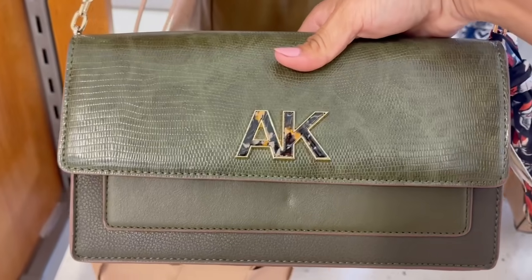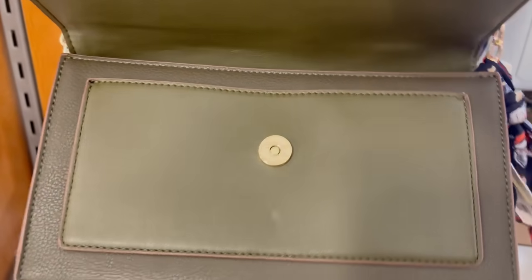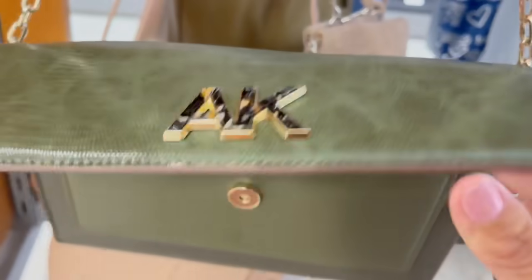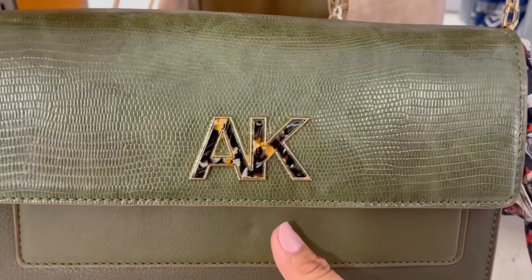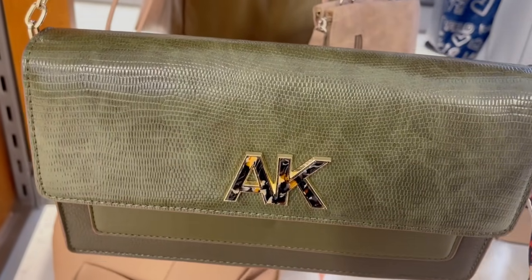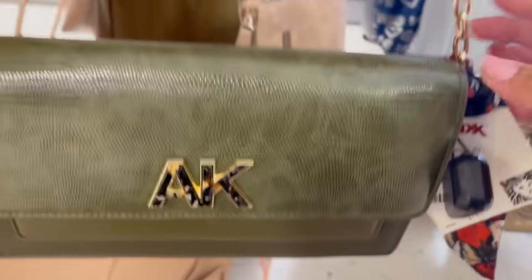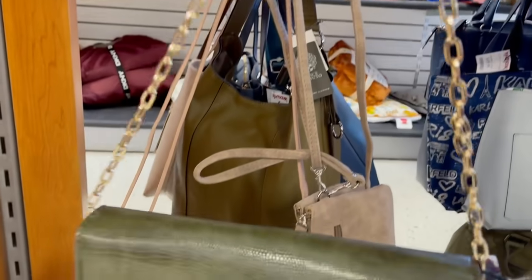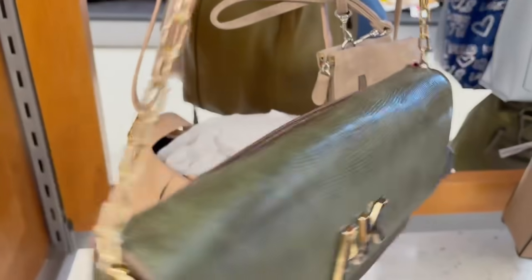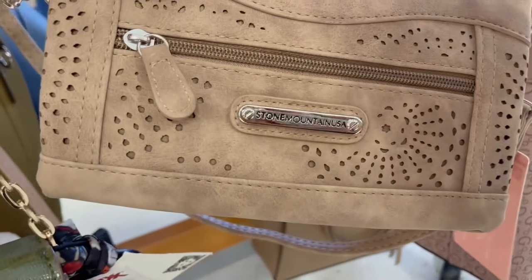Chequen esta hermosura de la marca Anne Klein. Es como un clutch hecho bolsa. Tiene su flap y está suavecita. Dice Anne Klein en color verde. Es una imitación como piel de cocodrilo. De $78 a $30. Esta cadenita es cortita, no tienes ni cómo ponerla crossbody ni solamente de hombro, pero la verdad se me hizo muy linda y práctica.